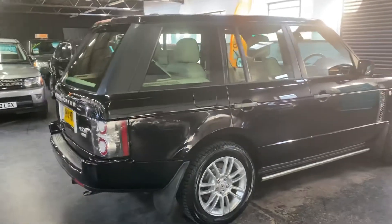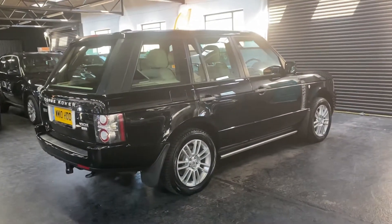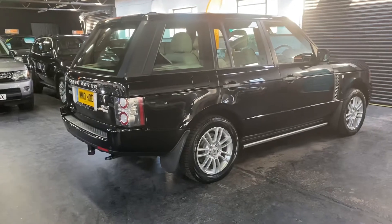Finished in black over a full ivory leather interior which has got contrast piping, which for me finishes off the Land Rovers really nicely. Dark exterior colour with the light interior is how they're meant to look in my eyes.